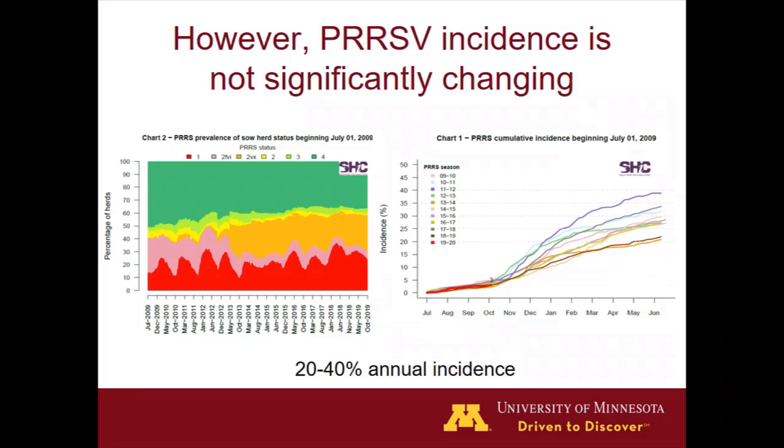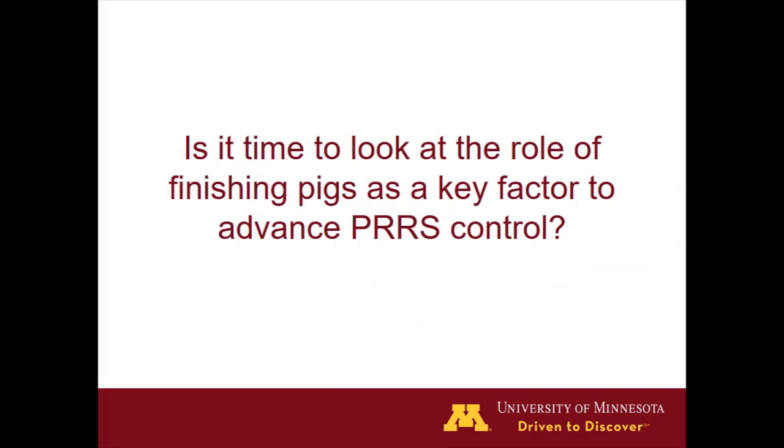However, when we look at the reports from the Morrison Swine Health Monitoring Project, which measures the level of incidence of PRRS over the years, it hasn't really changed that much. It actually ranges between 20 to 40 percent, and only in 2013 and this last season were we at the lower end — 20 percent incidence in the breeding herds. It's interesting that after what the industry perceived as significant health challenges, like PED in 2013 and ASF in China recently, we see increased biosecurity and perhaps lower incidence. But we have to question what the missing piece is — why we are not making the progress we expected despite all these efforts and investments.